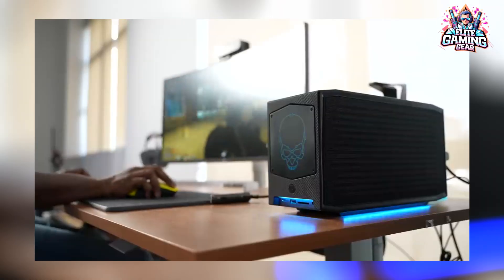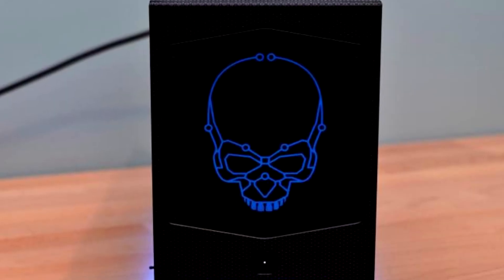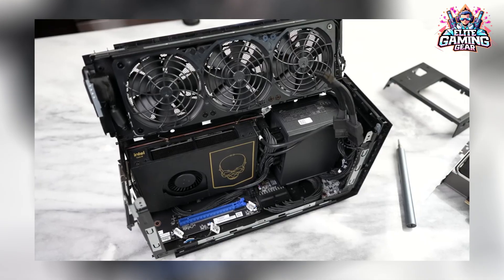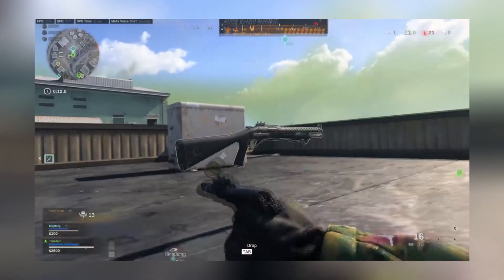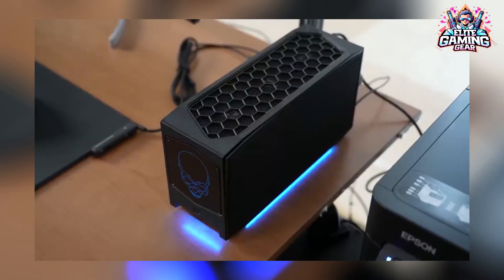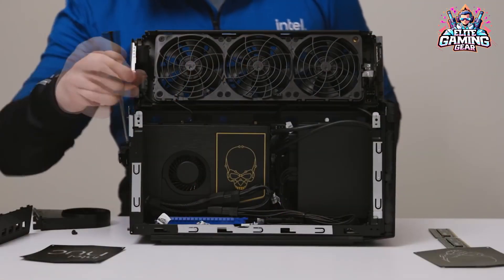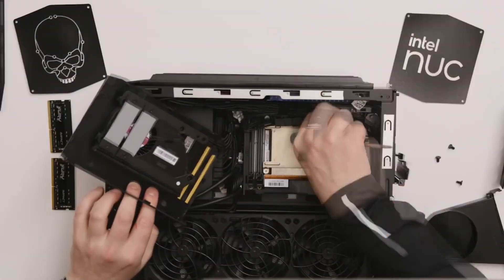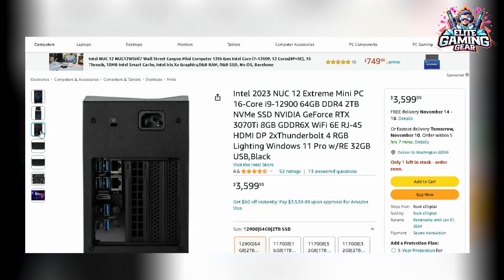1. Intel NUC12 Extreme Mini PC. This computer is a giant in a compact form, packing a powerful punch with a 16-core i9-12900 processor and NVIDIA GeForce RTX 3070 graphics. This combination creates an impressive performance profile, capable of easily handling demanding gaming tasks. This configuration with 64GB DDR4 RAM and a substantial 2TB NVMe SSD provides a responsive system and ample space for games, making it perfect for enthusiasts. Still, you can select more affordable components and reduce the overall price tag.